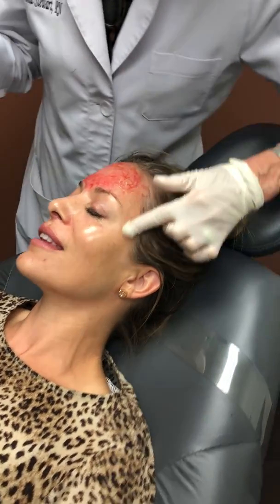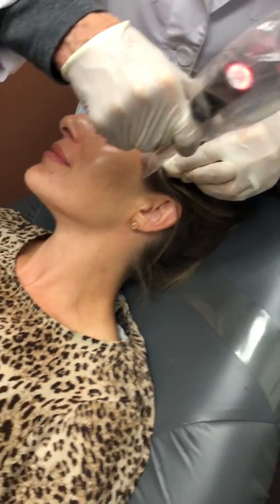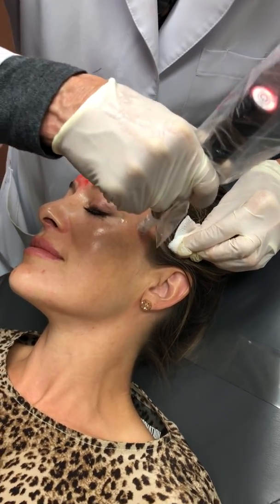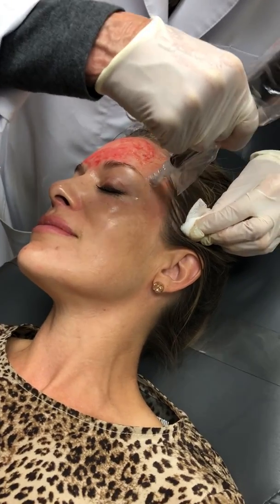So during a microneedling treatment, what we're putting on now is Phase. Phase is actually a glide — there's hyaluronic acid in it. It just helps the 36-pin needle glide over the skin, while also keeping moisture in as well.